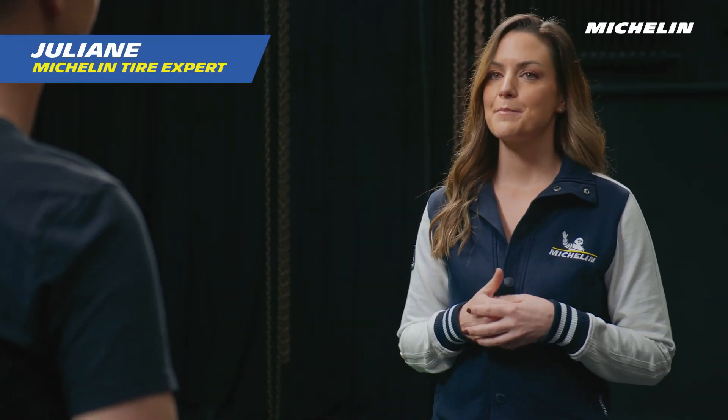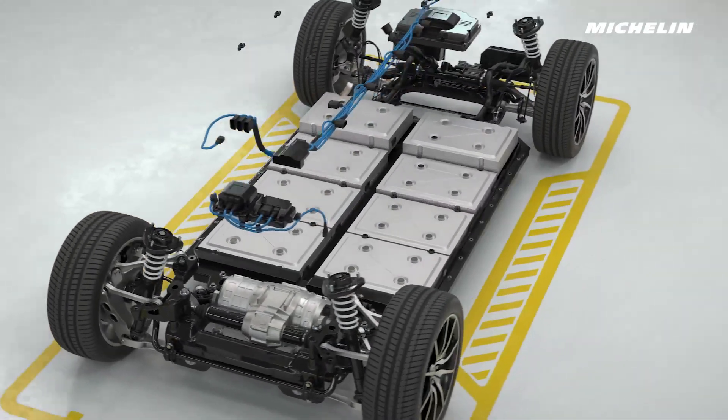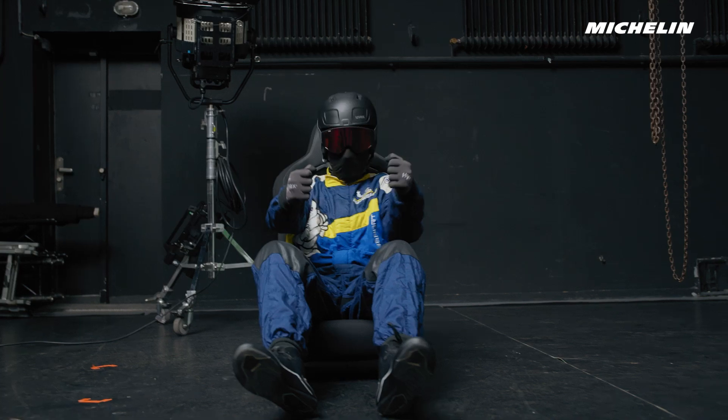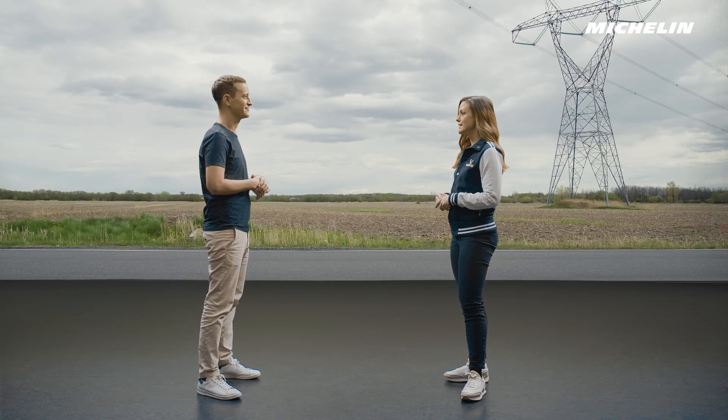Electric cars are built a bit differently to combustion engine cars. The batteries are heavy, so EVs need tires which can handle the extra weight. You know when you deploy 100% of the vehicle's power when you accelerate? When you put your foot down, right? Exactly. So, weight transfers are sharper and more intense, and this can affect the wear and tear of your tires.